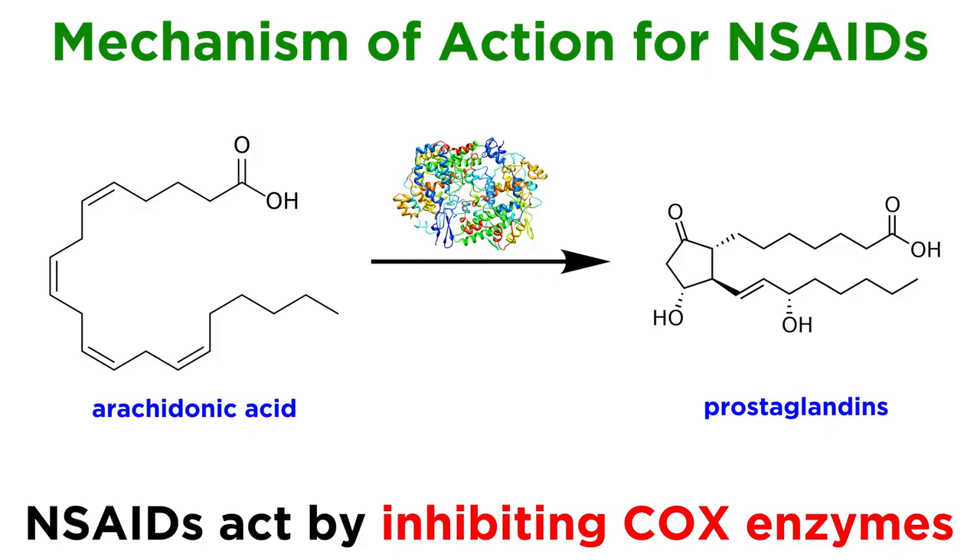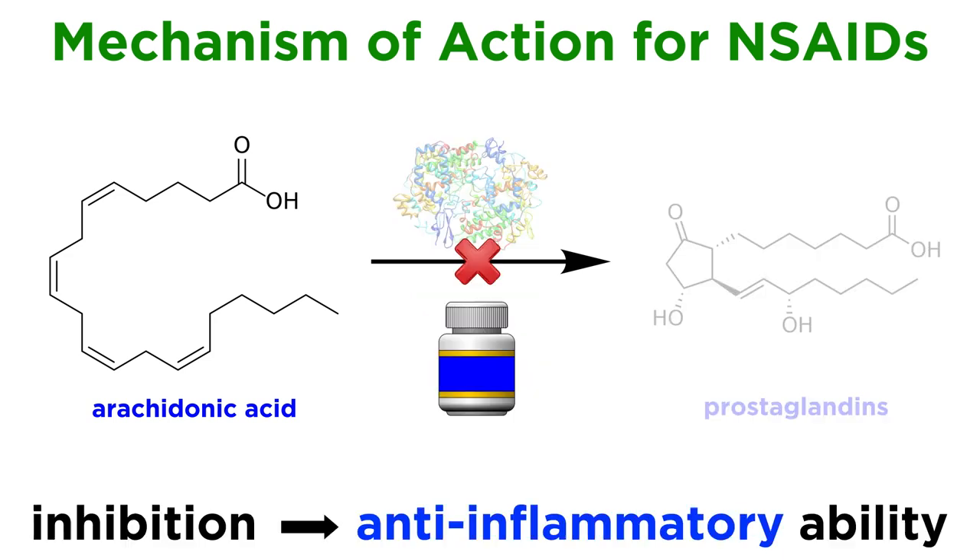As we have learned over the past few tutorials, traditional non-steroidal anti-inflammatory drugs, or NSAIDs, can inhibit both of our cyclooxygenase enzymes with roughly equal ability. These enzymes, COX-1 and COX-2, produce prostaglandins which lead to inflammation, so their inhibition is what gives these drugs their anti-inflammatory ability.